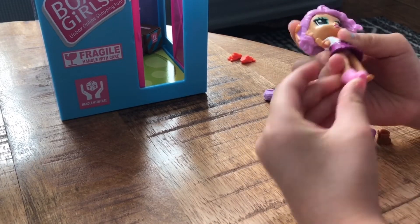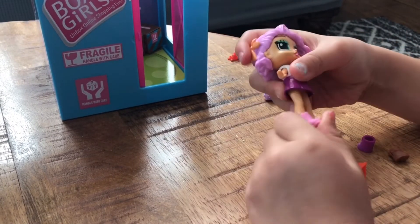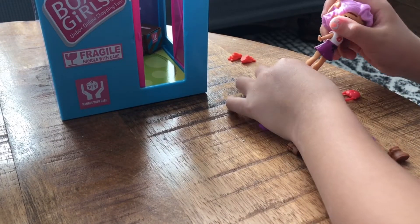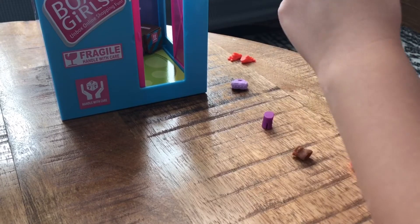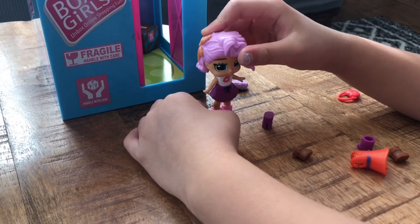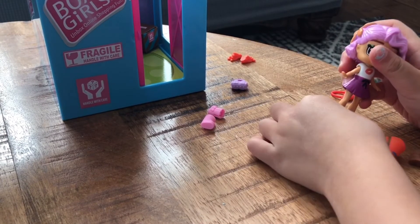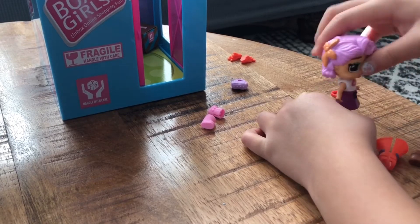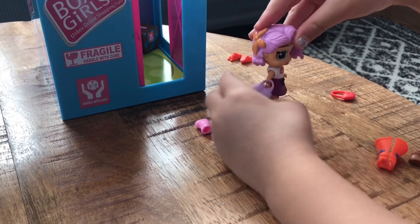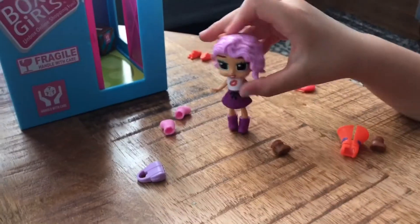She's probably gonna put on these nice pink boots — or I might put on the purple ones after I see how she looks. Yeah, I think I'll go with the purple ones. And now the purse. This is how she looks — now she's gonna go inside.